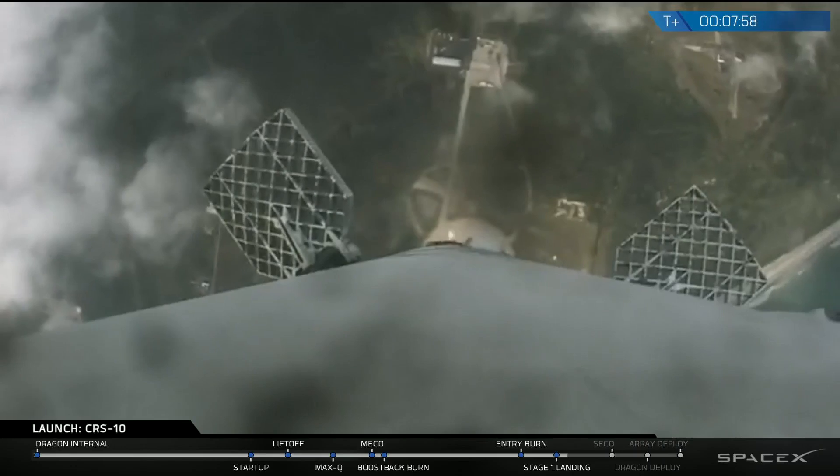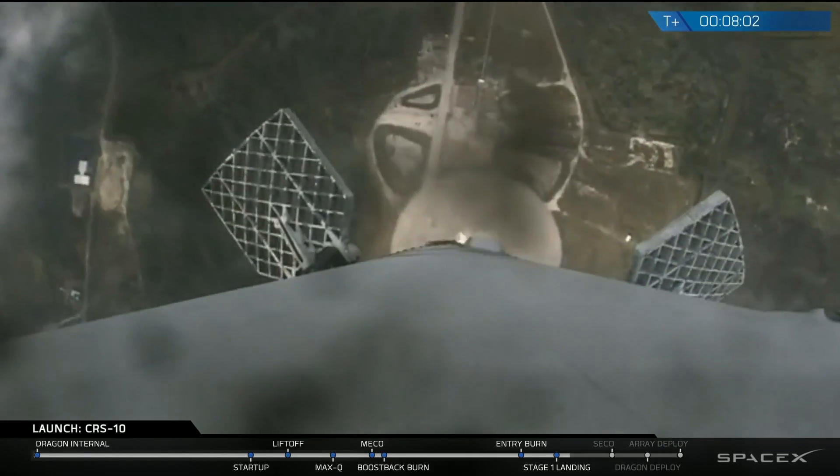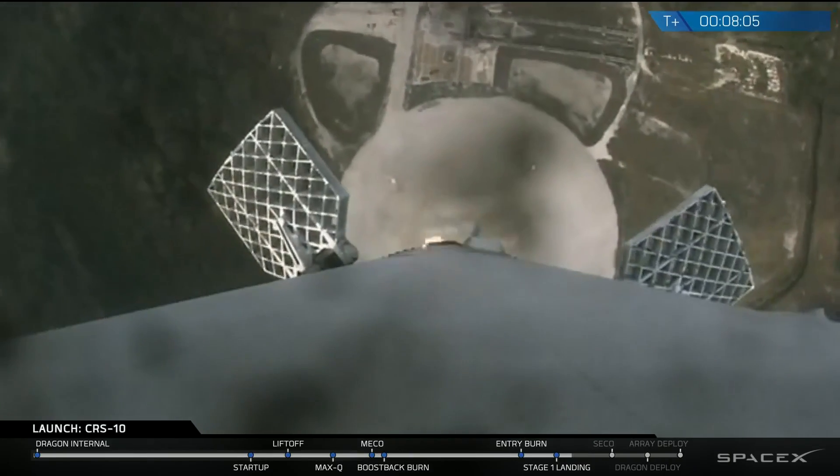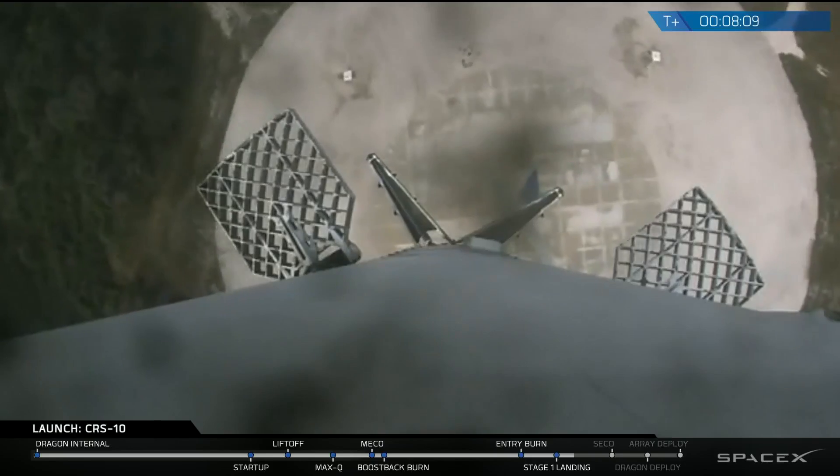You can see it descending there with the landing zone in the background. It's amazing to think of what's happening — it's coming back from space with live footage. It is approaching the landing zone now. Landing lights up.